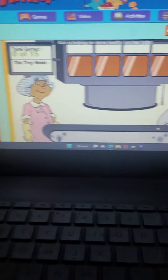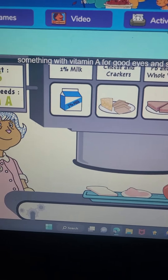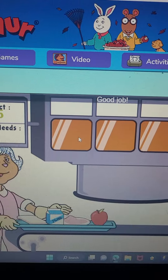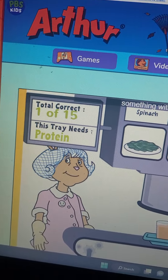Alan is helping you serve healthy lunches today. Here comes the first tray. This lunch looks like it needs something with vitamin A for good eyes and strong bones. Good job. Here comes the next tray. What do you need now? Something with protein for muscle energy.